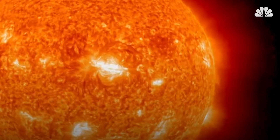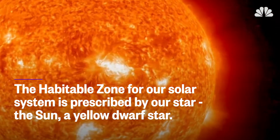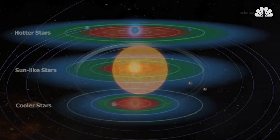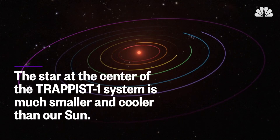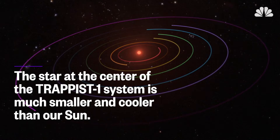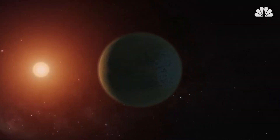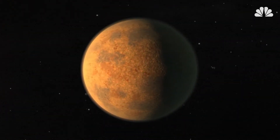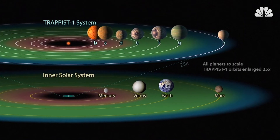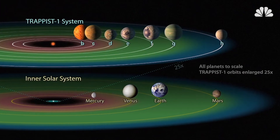However, the habitable zone for our solar system is prescribed by our star, the Sun, which is a yellow dwarf star. Change the star and the zone changes too. The star at the center of the recently discovered TRAPPIST-1 system is much smaller and cooler than our Sun. It's a red dwarf, which means that the habitable zone for that system is much closer into the star. In fact, all seven TRAPPIST planets orbit their star closer than Mercury orbits the Sun, and the habitable zone is a fraction of that.